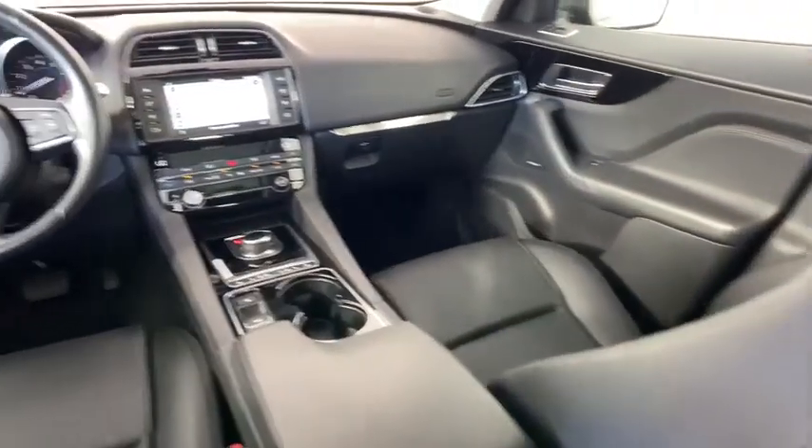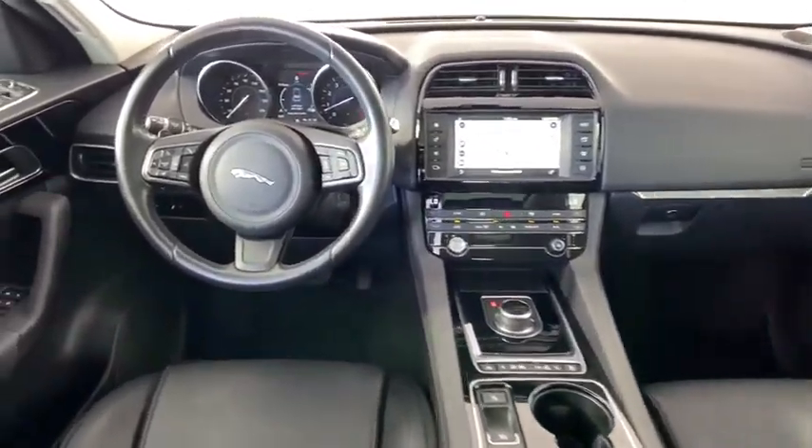Overhead console, panic alarm, remote keyless entry, front bucket seats, tilt steering wheel.